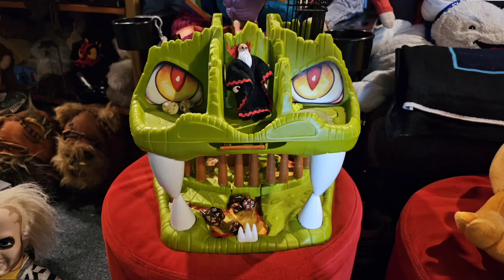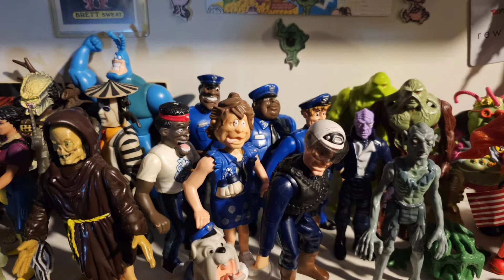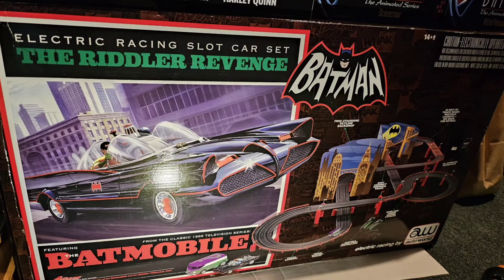Hey everyone, welcome back to Geek Strong. I'm over here at Union Street Antiques and Collectibles. What's great about stores like this is you never know what you're gonna find. I've actually purchased the Dungeons and Dragons Fortress of Fang here, Police Academy figures, a Batman Racetrack, which was pretty cool. So what do you say? Let's go inside and check this out.